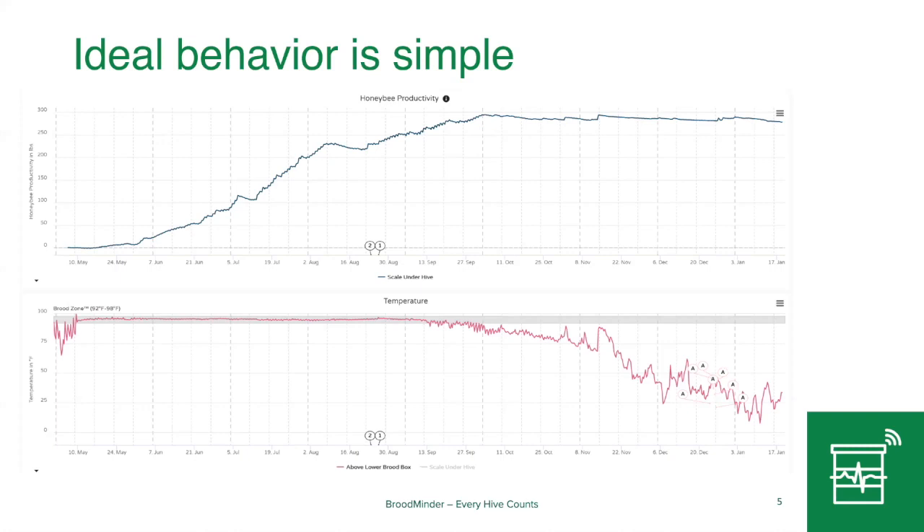When we're looking at this data, ideal behavior is pretty simple to look at. Anybody can look at this and say the weight is going up — that's great. Temperature is stable, which means they're brooding. This is what we wish we would see, and if we saw this in every hive, we wouldn't bother with anyone.